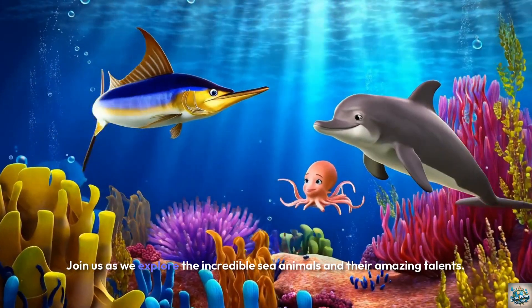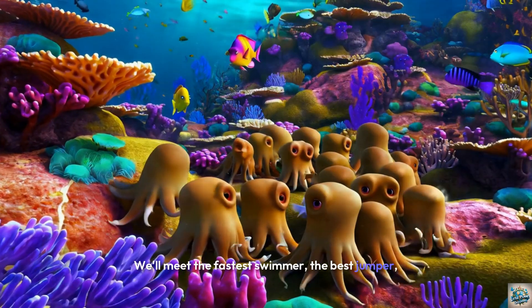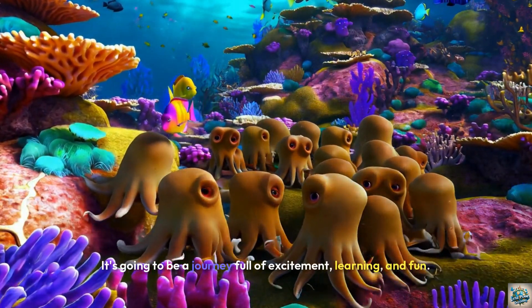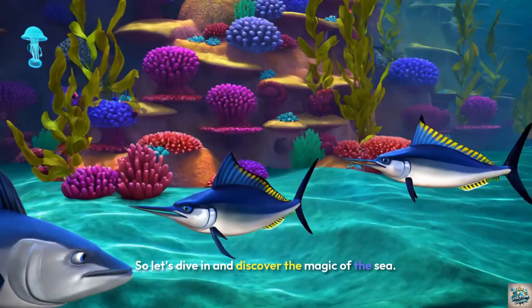Join us as we explore the incredible sea animals and their amazing talents. We'll meet the fastest swimmer, the best jumper, and the ultimate camouflage champion of the underwater world. It's going to be a journey full of excitement, learning, and fun. So let's dive in and discover the magic of the sea.